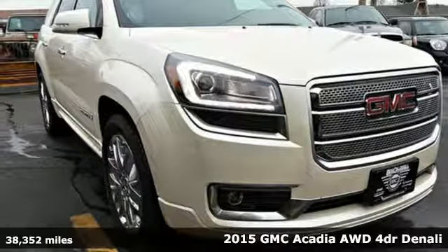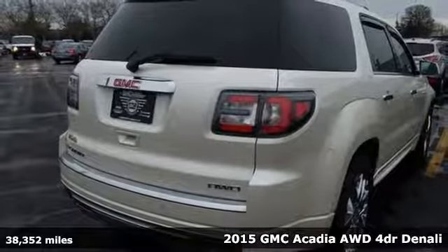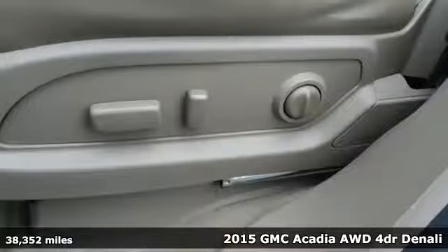It's a 2015 GMC Acadia. With style, safety and space, it's ready to accommodate all your needs.